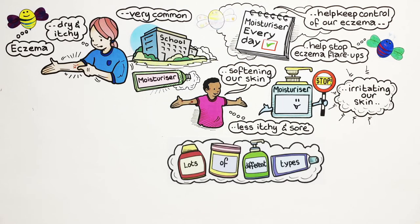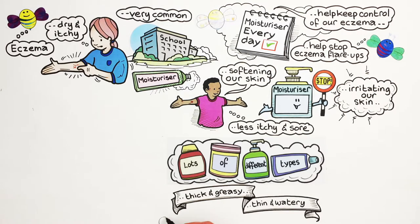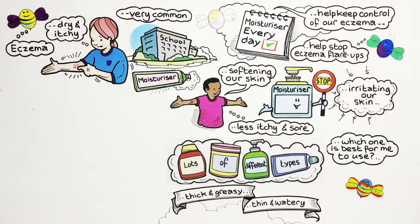There are lots of different types. Some are thick and greasy, whilst others are more thin and watery. It is hard to know which one is best for me to use.